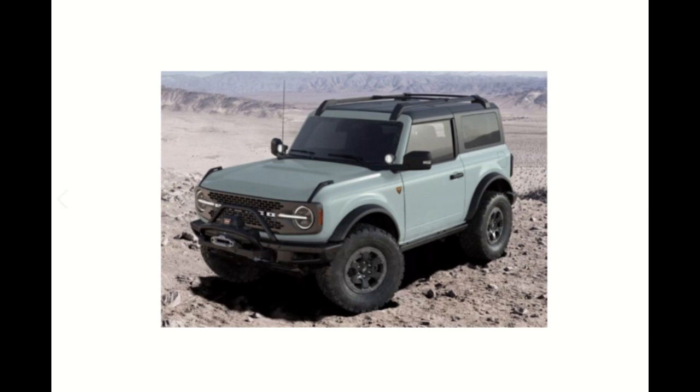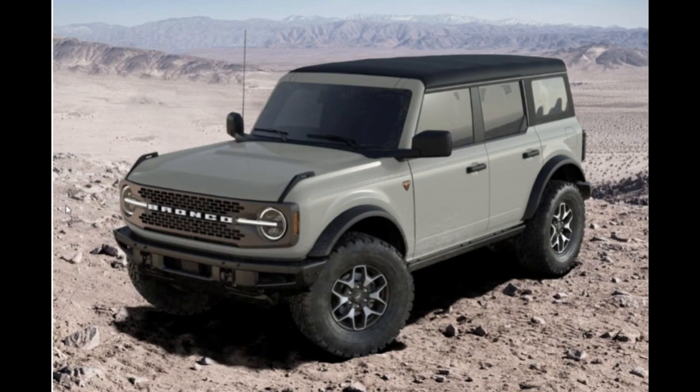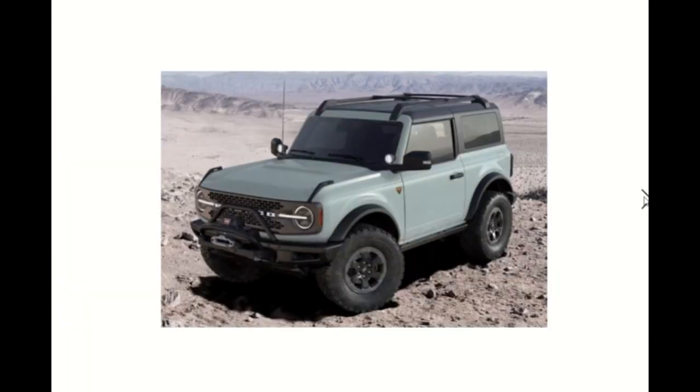It just definitely looks brighter and less bluish. This is the old rendering and this is the new one. Thanks for watching — remember to like, share, and subscribe. The 2021 Ford Bronco Cactus Gray color officially changed in the configurator, brought to you by Ford Authority.